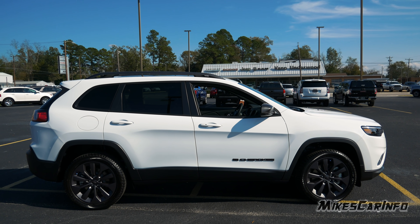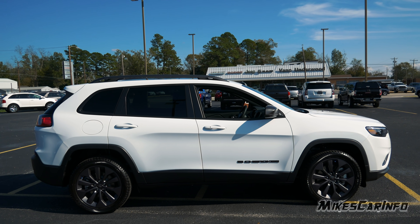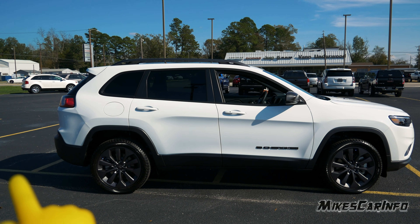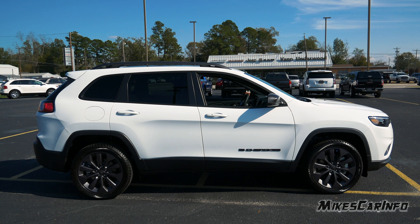Looking at the profile, you can see that the handles are body colored. The lower portion of the vehicle is a matte black around the base — this plastic around the wheel wells and across the sides, all the way including the rear bumper. You also have that same matte black for the pillars and around the glass.